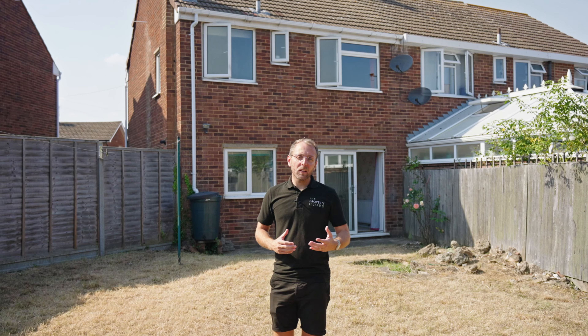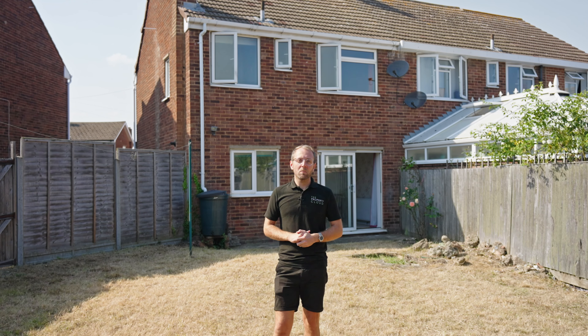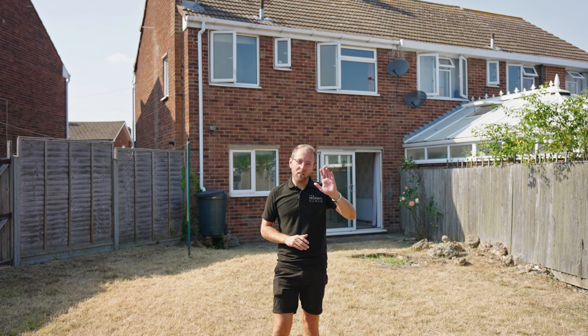Now if you'd like to book in to view this property, my name's Aaron. You can contact myself or a member of my team using the details that follow. Thanks for watching. Have a great day. Take care.